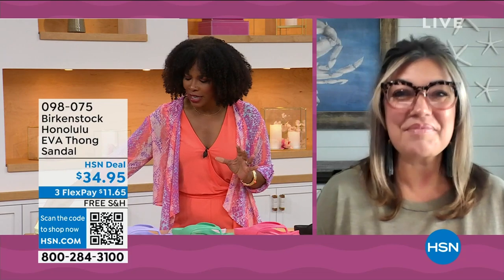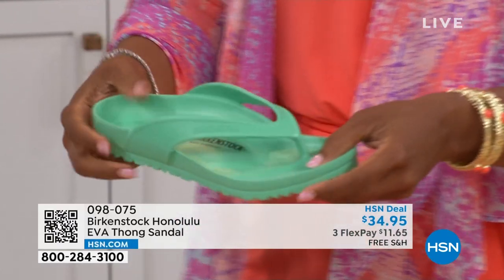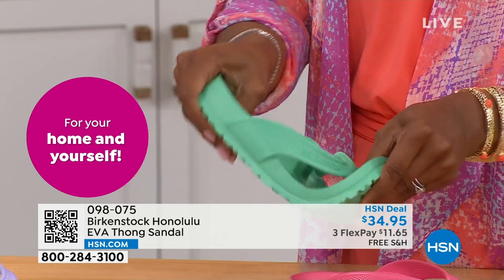All of this in an EVA — most flip-flops in the market are flat as a pancake, not giving you arch support or the health and wellness benefits of a Birkenstock. I have three or four pairs — no matter where I am, one's in the car, by the door. I take it to the nail salon as my pedicure shoe. You can get it wet. They are so light they even float, so if they fall in the pool or off the boat, they're not going to the bottom.